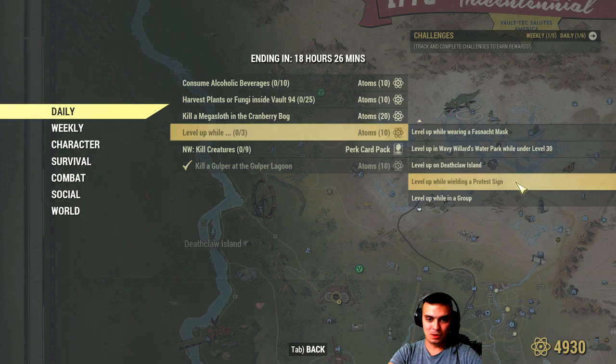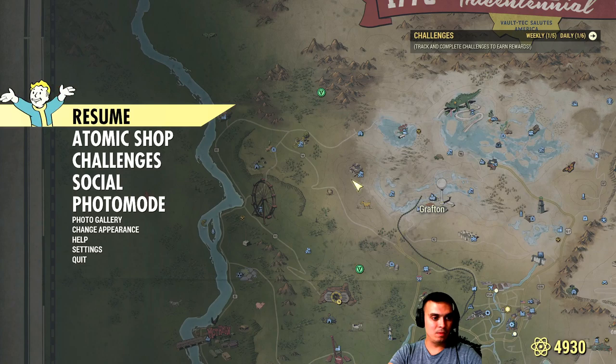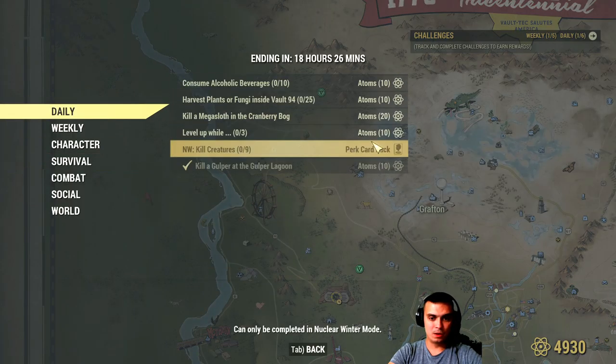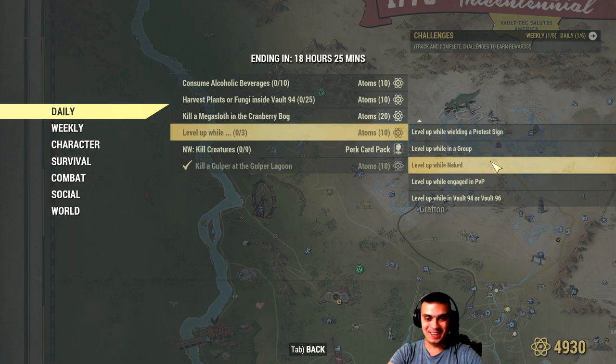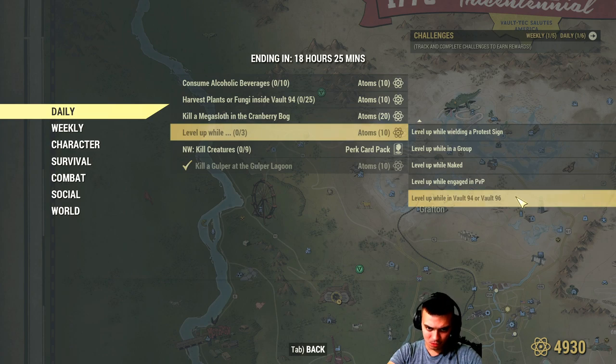If you're under level 30, level up at Death Violence — that's the area with the fire. There's also: level up wielding the protest sign, which is a weapon you can get from the grafton event where those guys are protesting, or you might be able to craft it. Also: level up while in a group — if you level up in a group, that already counts. And level up while naked.